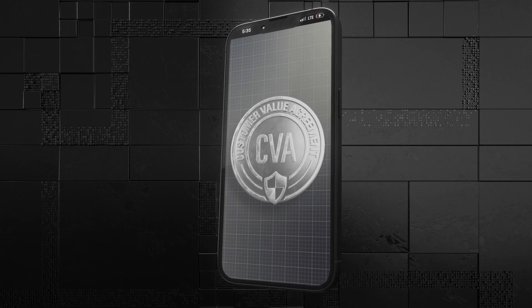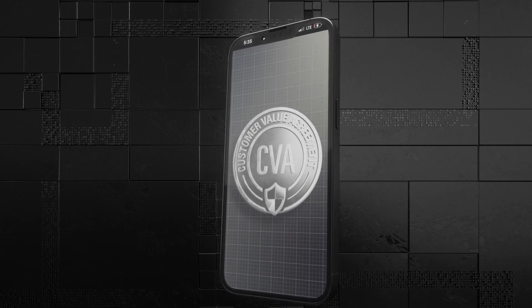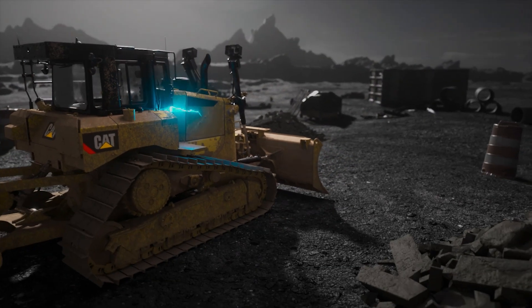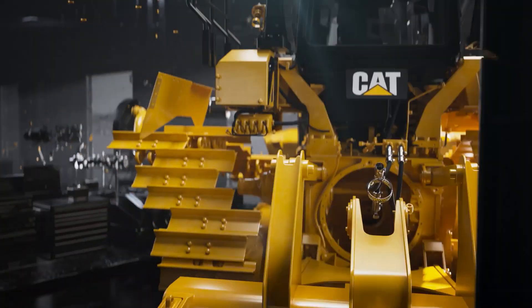Even better, add a customer value agreement to your machine and have your CAT dealer take care of monitoring health, performance, and even the maintenance. Listening is just the first step though. How and when you respond is what keeps your equipment on the job and money in your wallet. Fortunately, we make it easy to take action too.